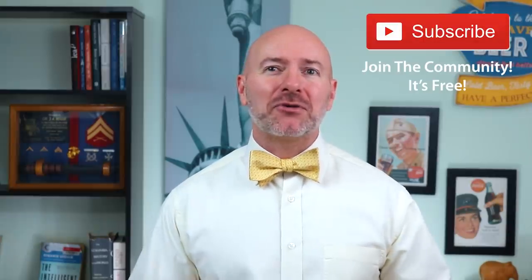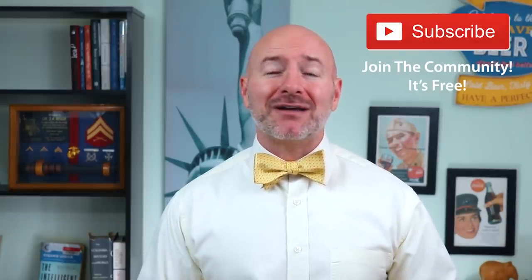Hey Bowtie Nation, Joseph Hogue here with the Let's Talk Money channel, and I've first got to send a special shout-out to all you out there in the nation. Thank you for spending a part of your day to be here. If you're not part of that community yet, just click that little red subscribe button — it's free and you'll never miss an episode.